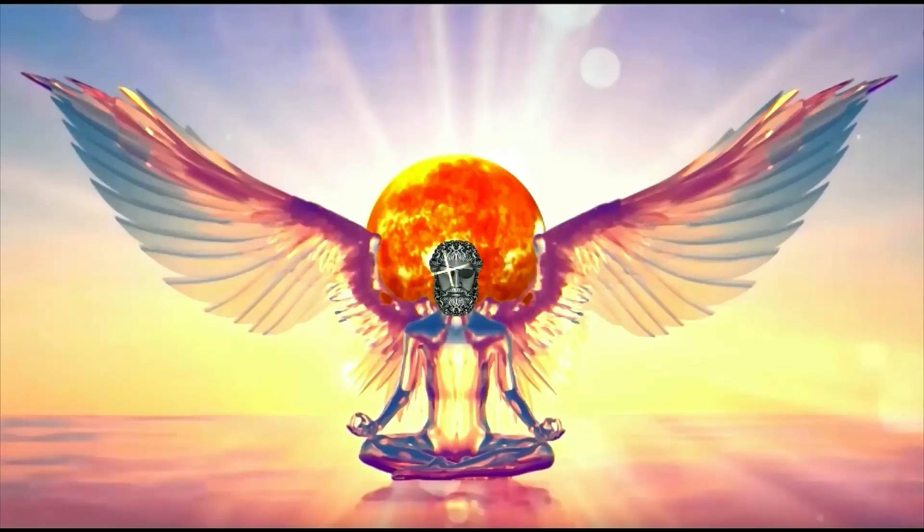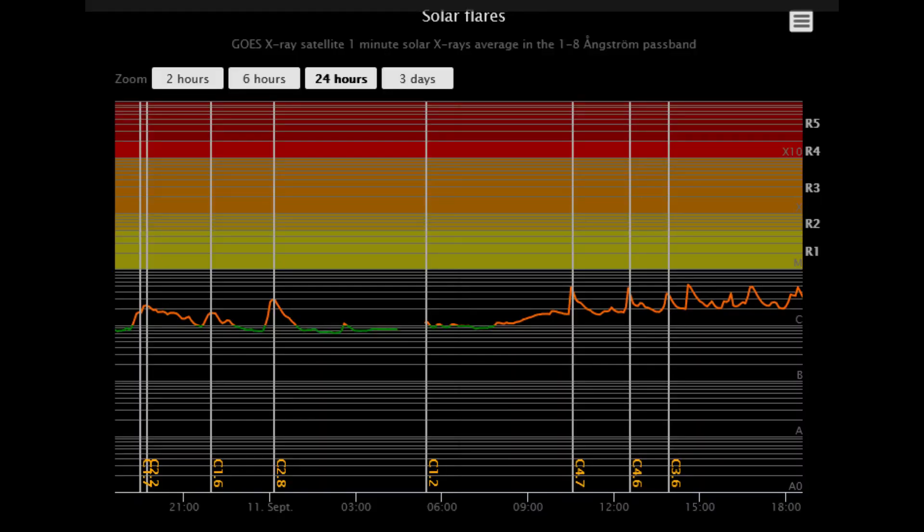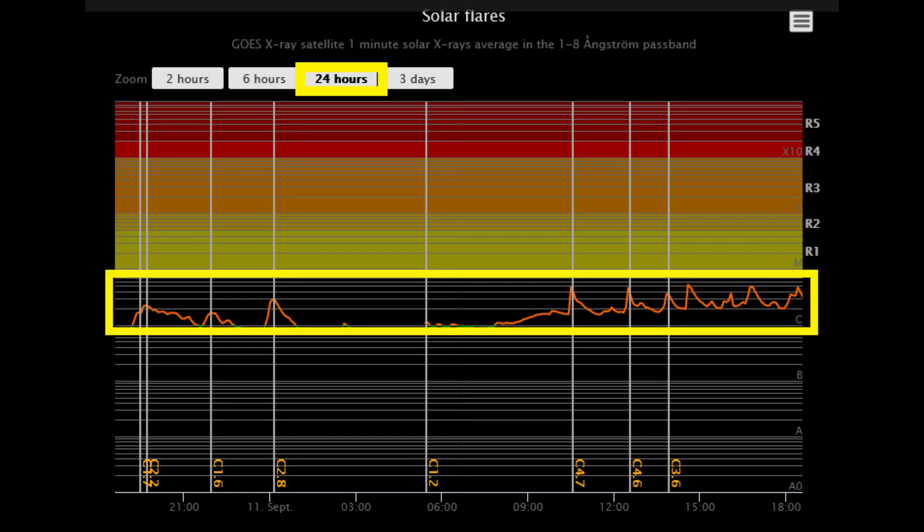Welcome. Shall we observe the sun? Starting off today with the solar flare classification chart, showing the last 24 hours of activity, and most all have been no higher than the C-class range thus far.